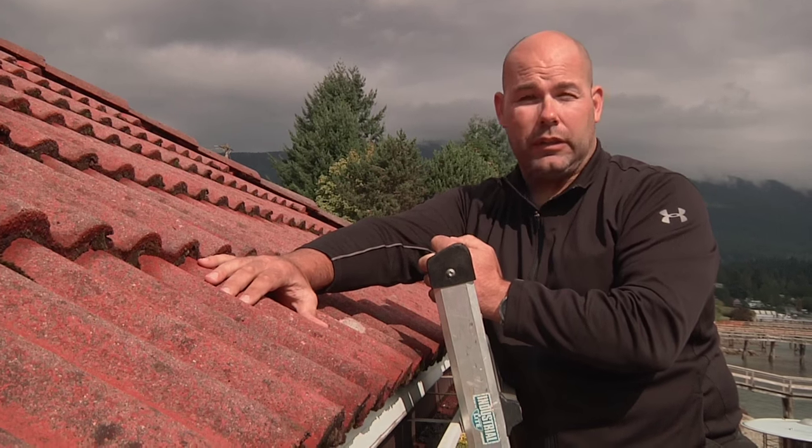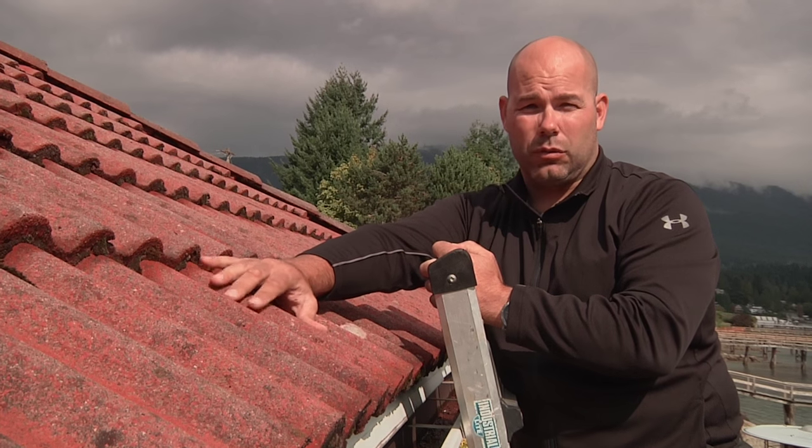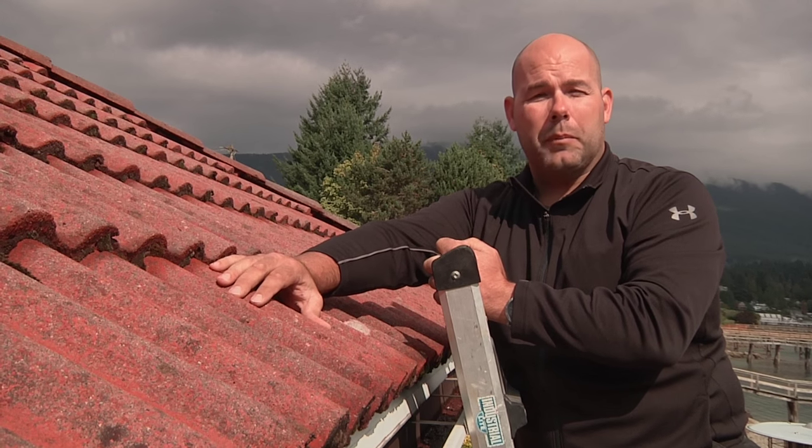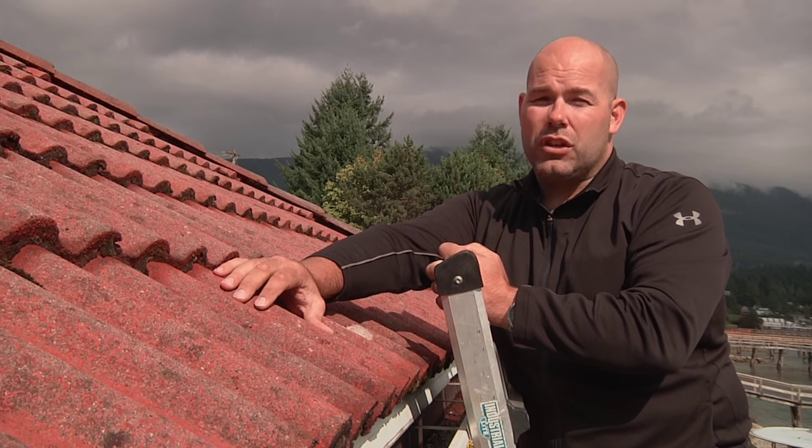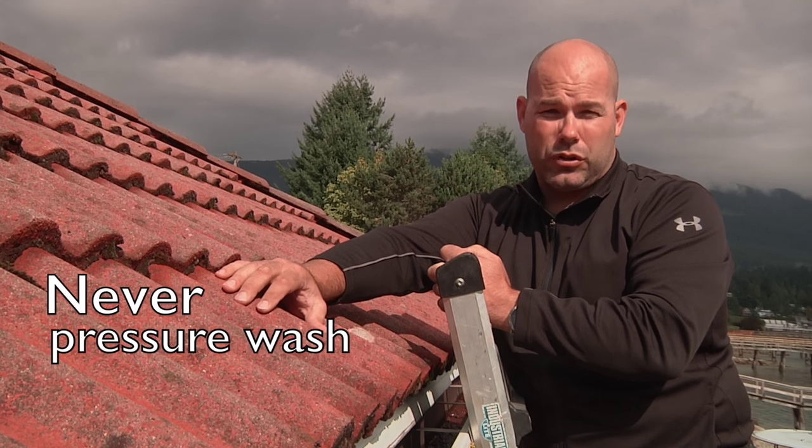If you live in an area where there are a lot of leaves and pine needles sticking to the roof surface, you need to have someone go up and blow those off for you, keeping the roof surface clean. One thing you should never do with a roof surface like this is pressure wash it.